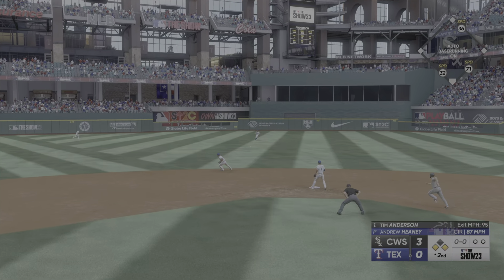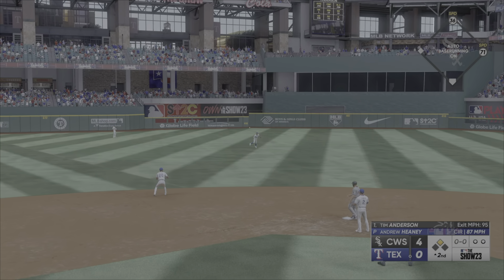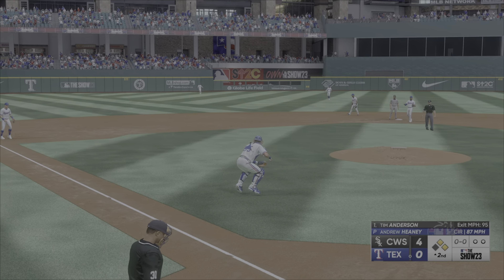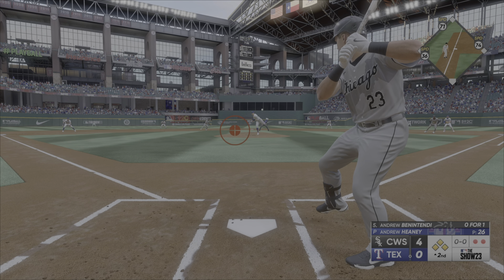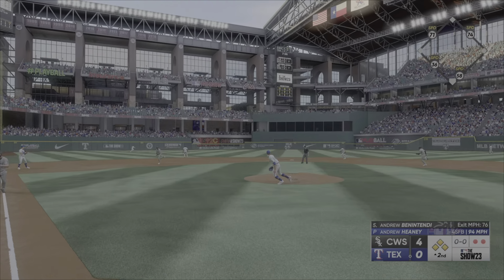Ground ball up the middle, that's a base hit. In to score is the runner from third, and it's 4-0. The throw is wild. On a line — base hit.